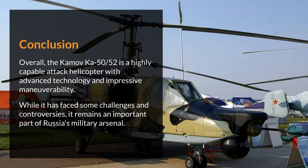Conclusion. Overall, the Kamov Ka-50/52 is a highly capable attack helicopter with advanced technology and impressive maneuverability. While it has faced some challenges and controversies, it remains an important part of Russia's military arsenal.